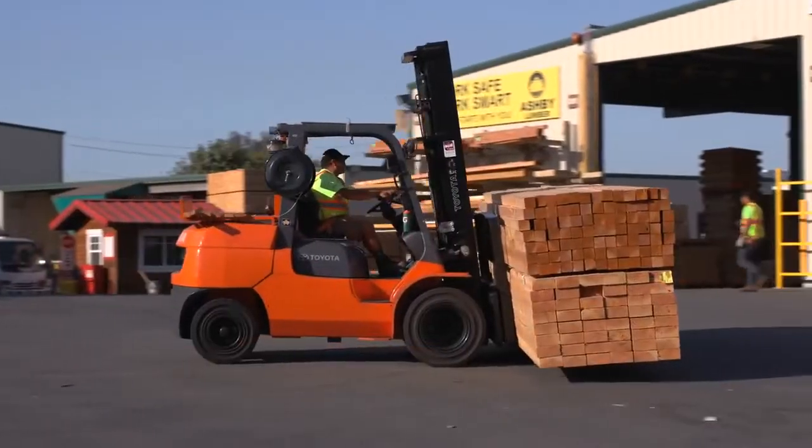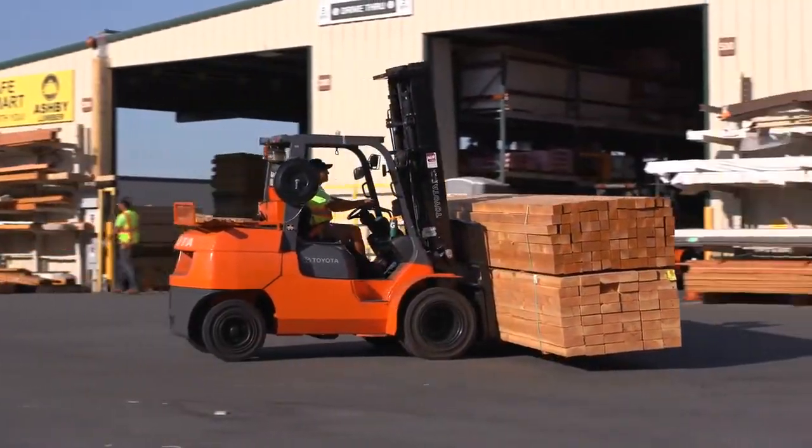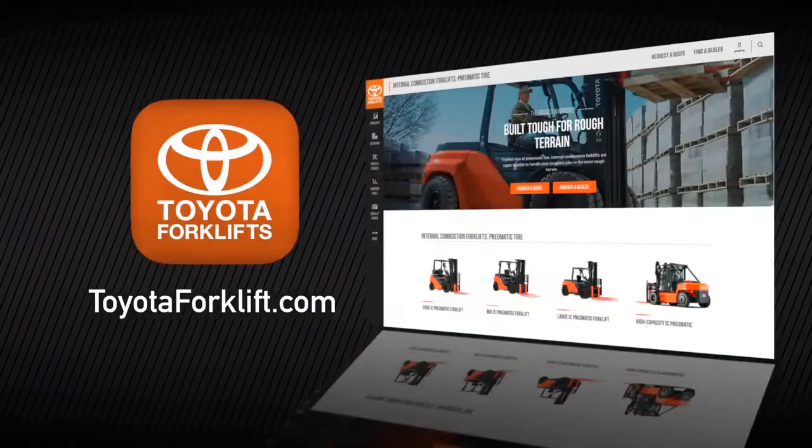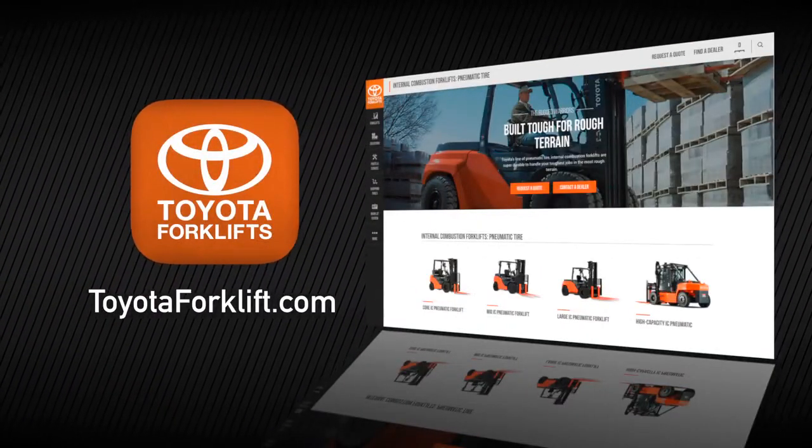To learn more about Toyota's line of IC and electric pneumatic forklifts, visit toyotaforklift.com or contact your local Toyota forklift dealer.